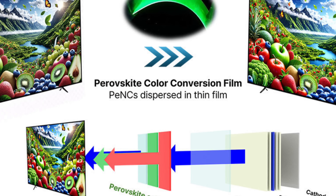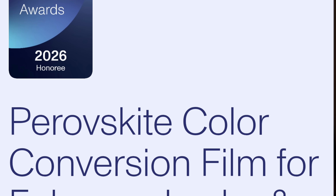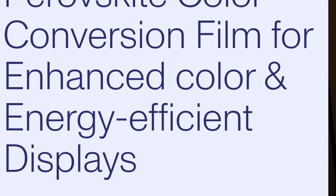Quantum Dots are about to hit their third generation of innovation with PQD — perovskite quantum dots. This was just named an honoree at CES 2026 before the show even starts, which should give you an idea as to how serious this innovation really is.